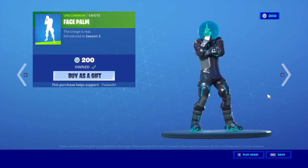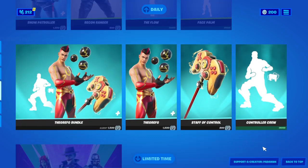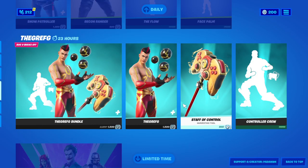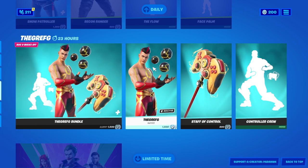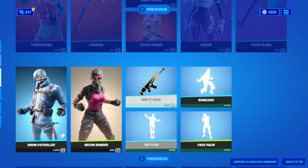Alright guys, make sure to support the channel. Support Team Slurpee by using supporter creator code Padawan. It helps out the channel a lot, to do giveaways in the future. And I will see you guys later. Bye, everyone.